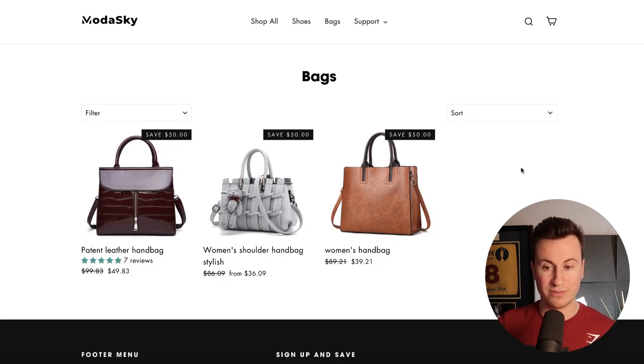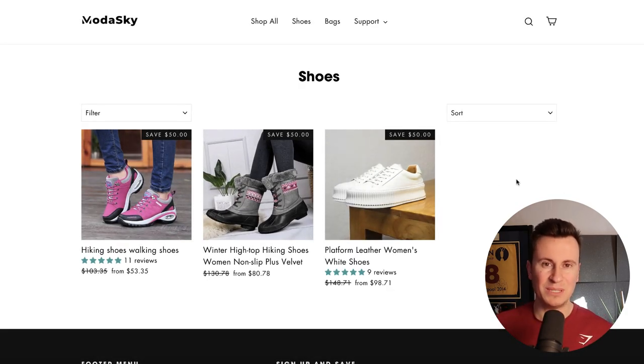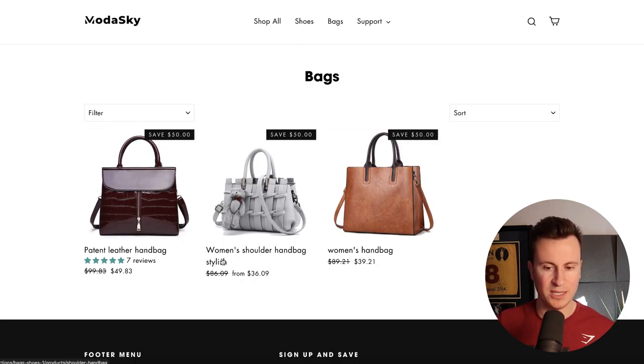Another thing I've noticed is every single product is pretty much half price. To me that looks a bit sketchy — unless you're having a closing-down sale or it's Black Friday, you need an announcement bar at the top explaining why you have $50 off every single product. When we look at the product names — 'women's handbag,' 'women's shoulder handbag stylish,' 'patent leather handbag' — they're keyword product names, the sort of name you'd see on Amazon or eBay. There's no excitement to these names; you're devaluing your brand by not giving it an exciting and appealing name.